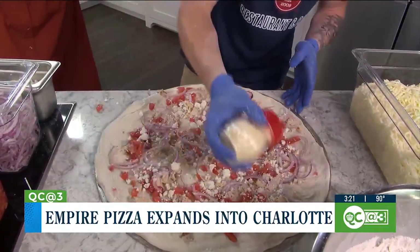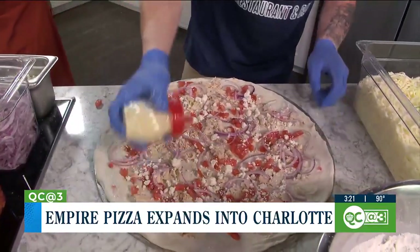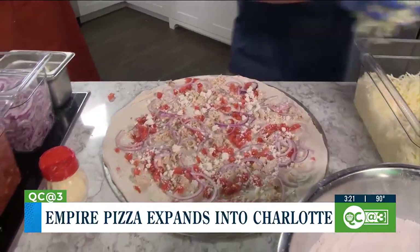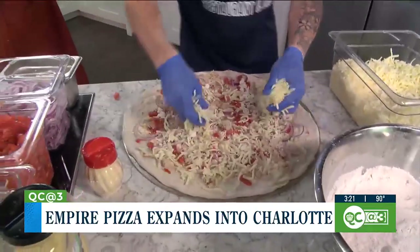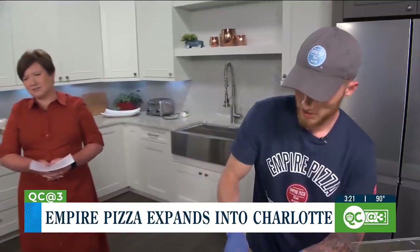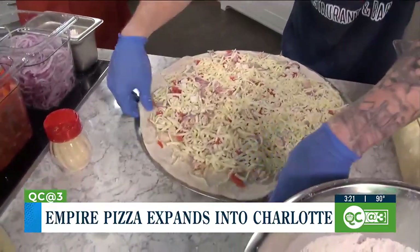I think people are afraid to stretch dough because they're afraid they're going to get a rip in it. That's Parmesan cheese, and then we top it with some mozzarella. What's the most popular pizza that people order? This chicken bruschetta is one of them. We also have a Buffalo chicken ranch pizza that's very popular — ranch base with chicken and a Buffalo drizzle on top.